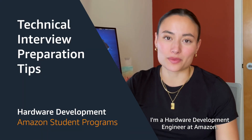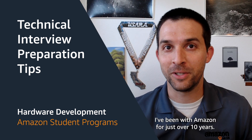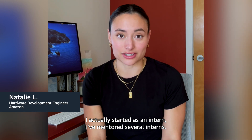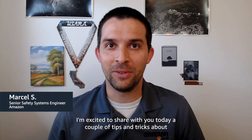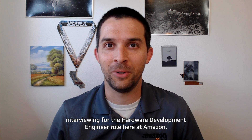Hello, I'm Natalie. I'm a hardware development engineer at Amazon. My name is Marcel. I've been with Amazon for just over 10 years. I actually started as an intern. I've mentored several interns, and most importantly, I've interviewed quite a few interns. I'm excited to share with you today a couple of tips and tricks about interviewing for the hardware development engineer role here at Amazon.